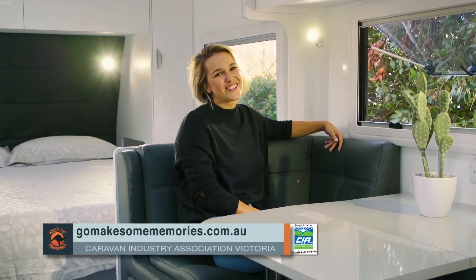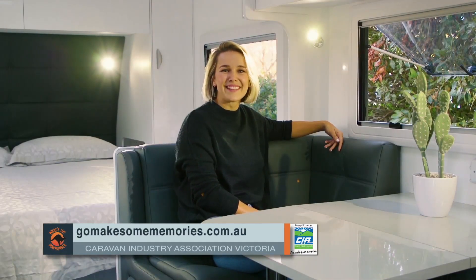Now speaking of the association, here's Daniel with another handy caravan tip. G'day guys, Daniel here again. Now a common question that I always get asked is what caravan or RV would I buy?